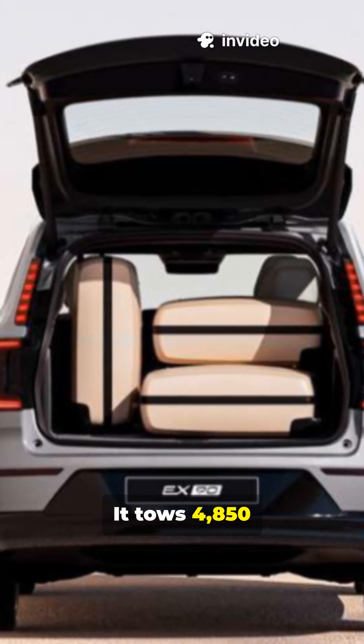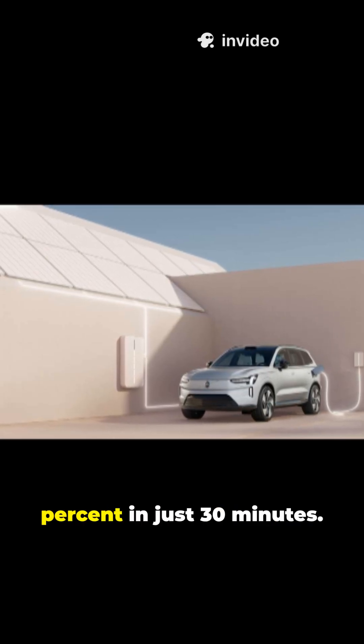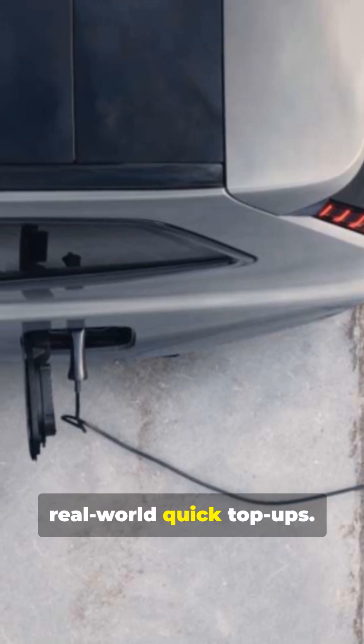Need to haul more? It tows 4,850 pounds easily. Charging from 10 to 80% in just 30 minutes using DC fast chargers for real-world quick top-ups.